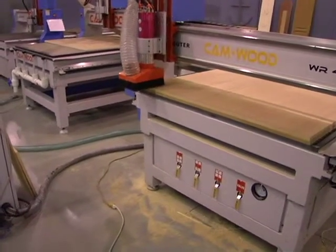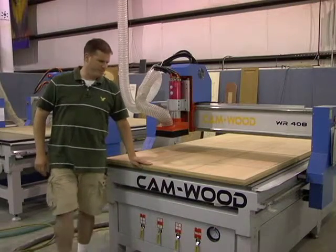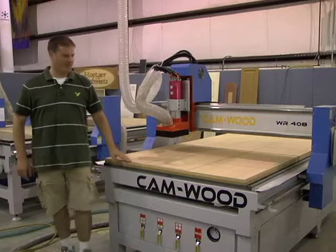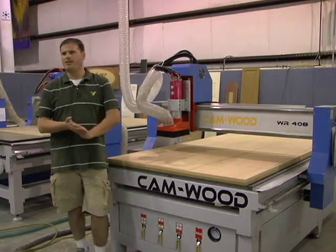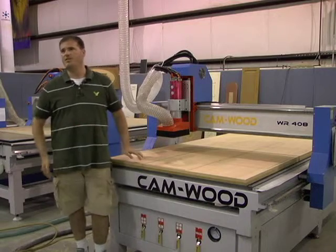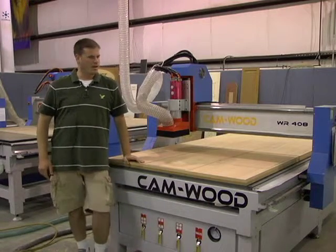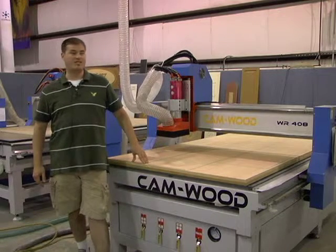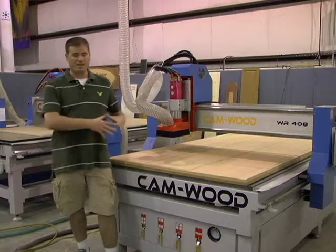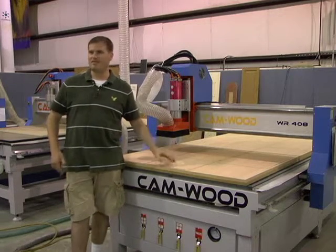Before we bought this machine, we looked at a number of different machines. We probably spent a little more time on it than we thought we really should have. We looked at a lot of different machines, a lot of different name brands, and the prices varied hugely — from very low numbers to very, very large numbers. We're talking a couple hundred thousand dollar difference.